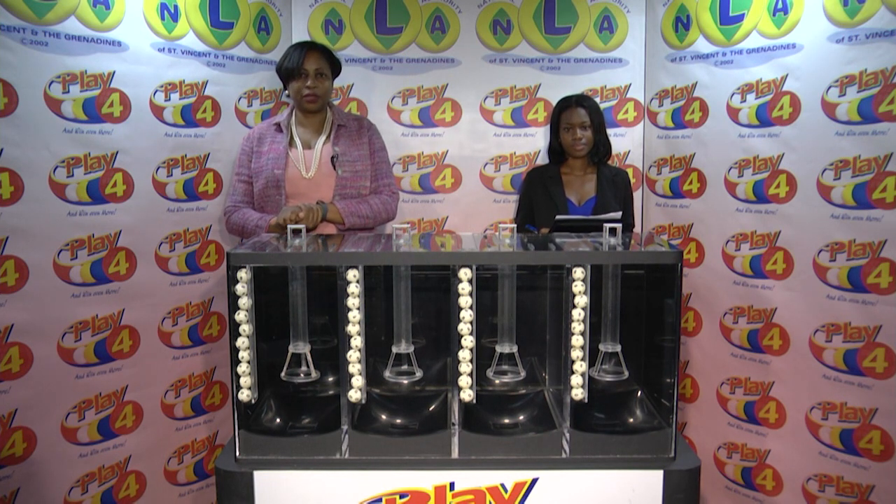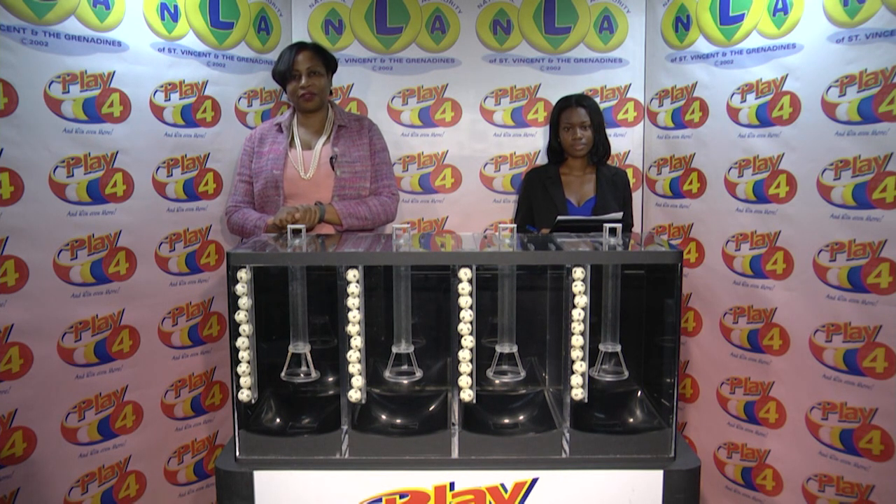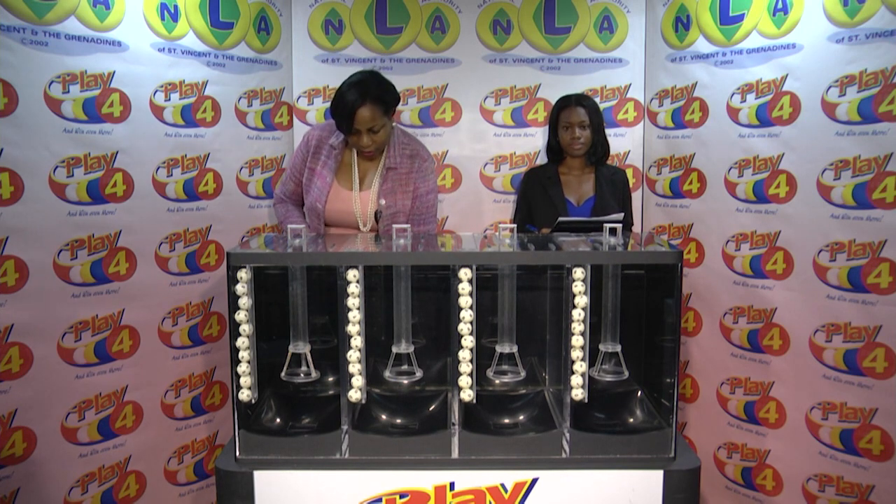Welcome back to the Play 4 draw. Witnessing our draw is Ms. Onissia Smart from the auditing firm of BDO. All eligible tickets should be dated the 3rd of April 2020, our draw number 2313. We have 10 balls in each of the staging tubes numbered from 0 to 9. These balls were checked and verified by our auditor. Let's put them into the mixing chambers and get the machine going.